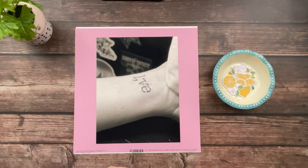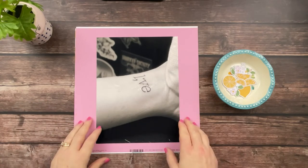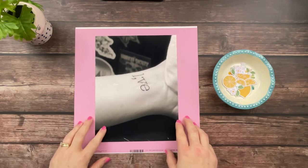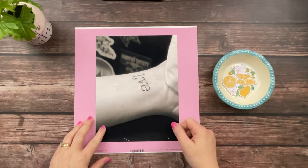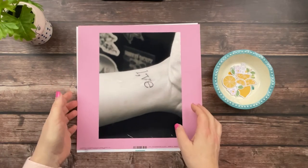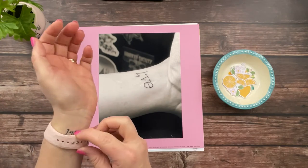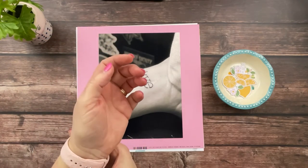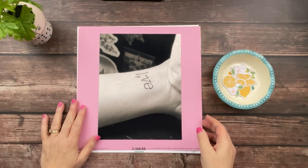My husband took off work. We spent the day doing things that I wanted to do and just had a really good time. One of the things I wanted to do was get a tattoo and I wanted it to say 'live' with the I being a semicolon. So there it is there. On March the 10th of this year, that was my live day.